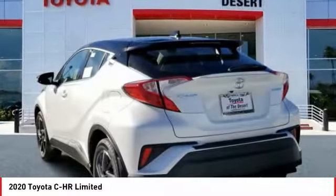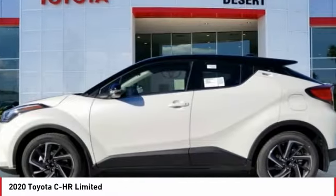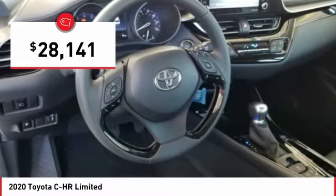The C-HR handles like a race car and has all the safety features you'd expect from a Toyota vehicle, and is priced below $30,000.